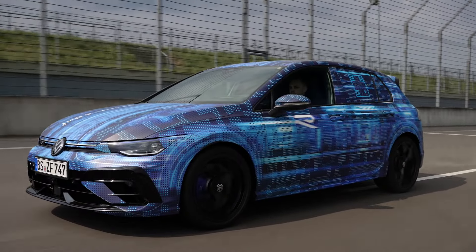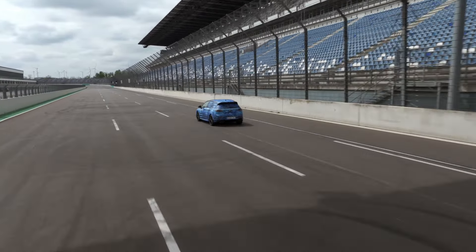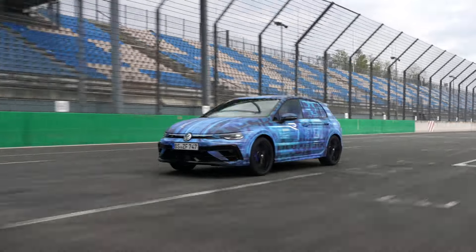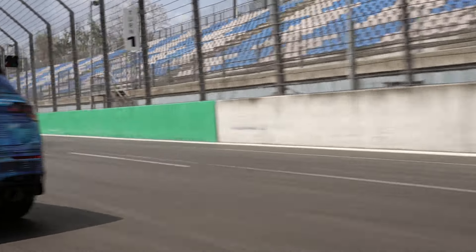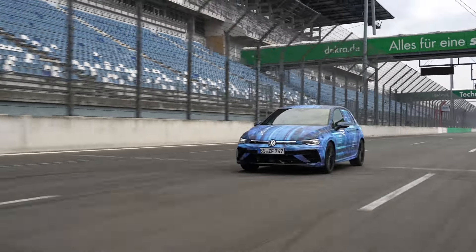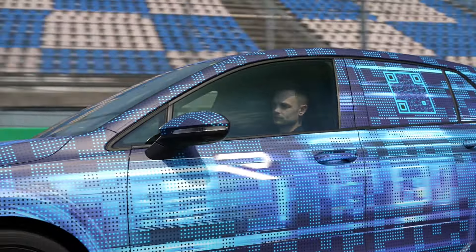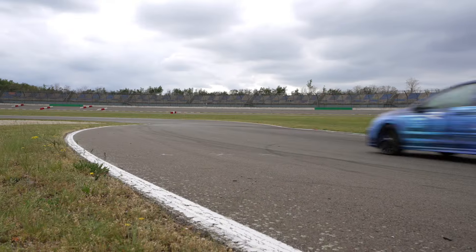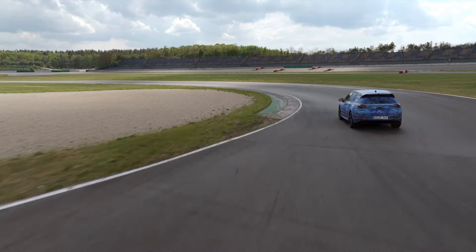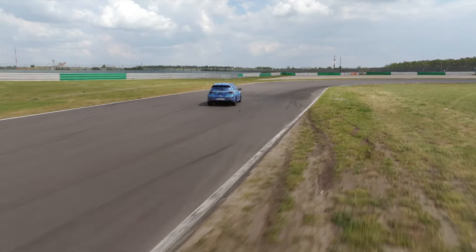Wheel rim overview for the Golf R: all models except the Black Edition come with 18-inch Duriz wheel rims and 225/40 tires as standard. The 19-inch Estral wheel rim with diamond cut surface is standard for the performance package, or in all-black trim for the Golf R Black Edition. As a completely new development, the new 19-inch Warmeu forged wheel is optionally available for all models in black or with a diamond cut finish, with 235/35 tires. An 18-inch Bergamot winter wheel in sterling silver is also available. Brake calipers are blue-painted with R logo, black on the Golf R Black Edition.